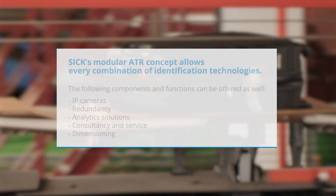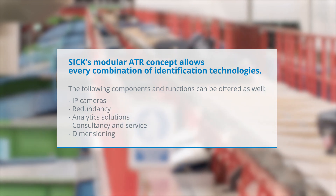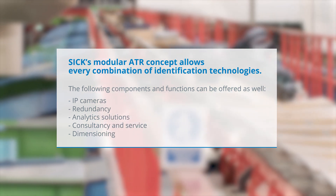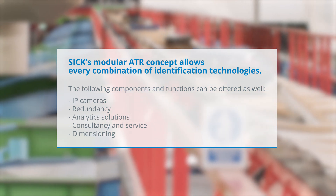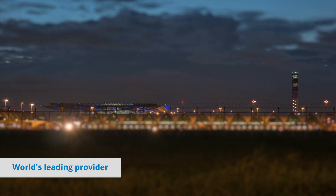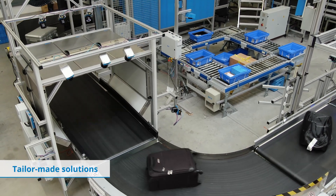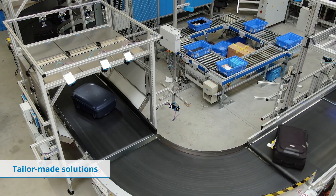SICK's modular ATR concept allows every combination of identification technologies. SICK is the world's leading provider of intelligent sensor solutions for the identification of baggage tags and offers tailor-made solutions based on expert knowledge.